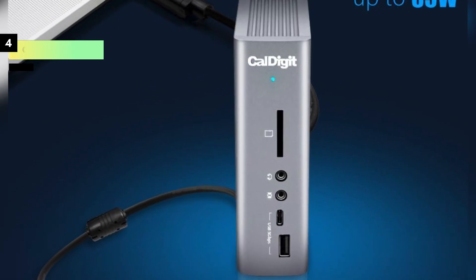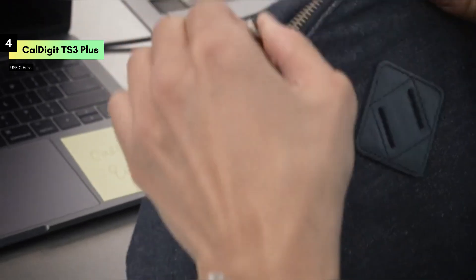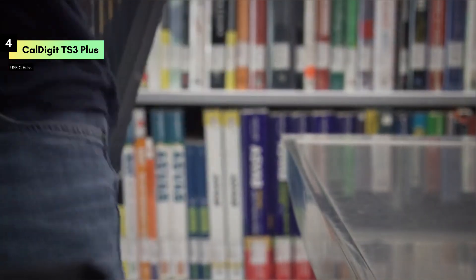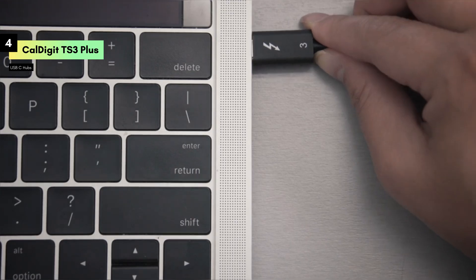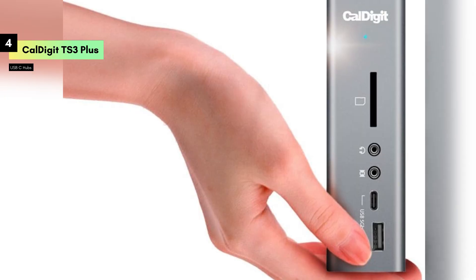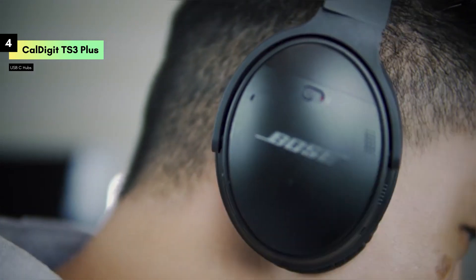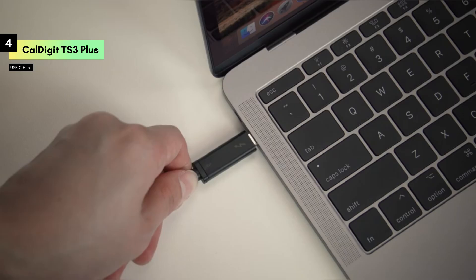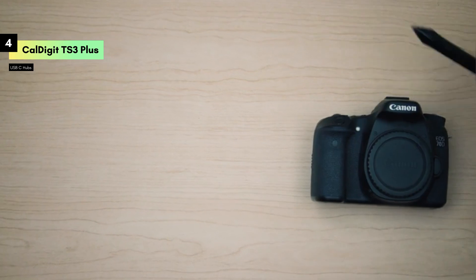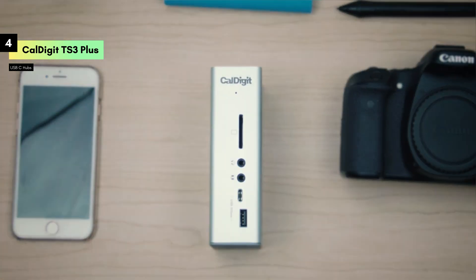Number 4: The CalDigit TS3 Plus Thunderbolt 3 Dock, designed to enhance your Mac or PC setup, this dock offers a multitude of ports and impressive features. Let's check it out. First, let's talk about design. The CalDigit TS3 Plus sports a sleek, space-saving aluminum design that blends seamlessly with any workspace. Its sturdy build ensures durability while maintaining a compact form factor that fits perfectly on your desk.